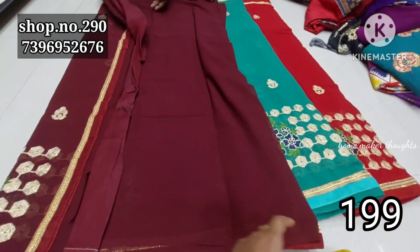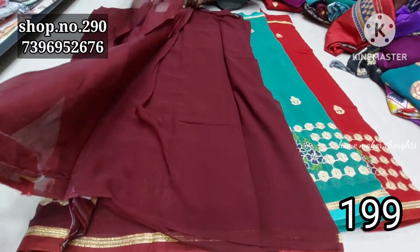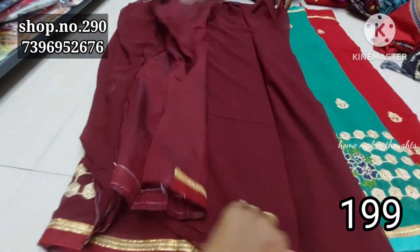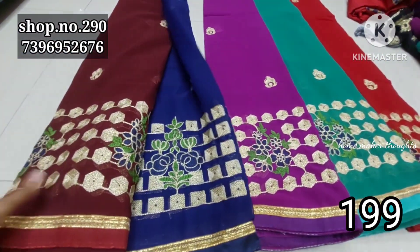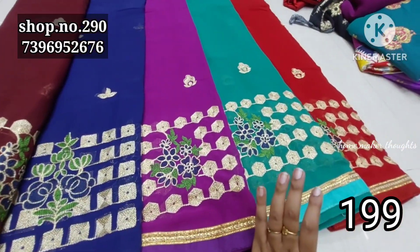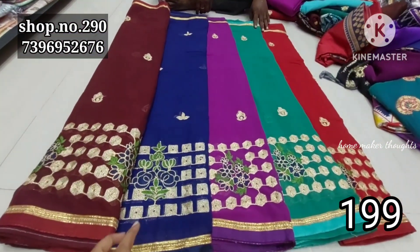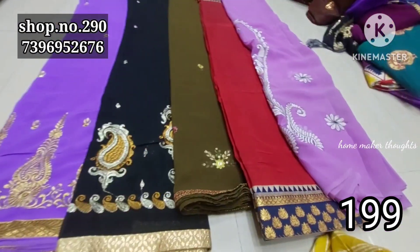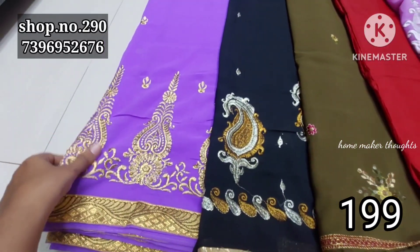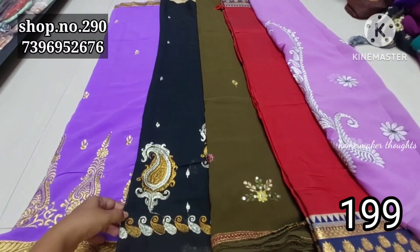We have a saree collection with mixture quality. The blouse is included as a piece. Same color combination with wrap style, border also provided. The blouse has work, and color options include dark brown shade, blue, brinjal combination, green color, and tomato red color. This is a cost-to-cost clearance.